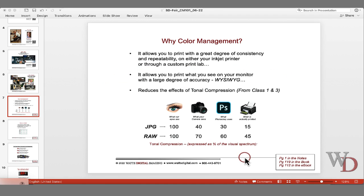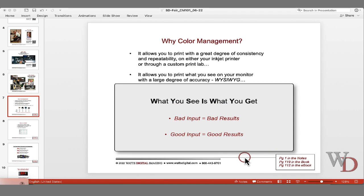Those in the dawn of the computer age would remember WYSIWYG — what you see is what you get. If you have bad input or bad color management, then you're going to have problems. If you have good input and good color management practices, then you're on the road to where you need to be.